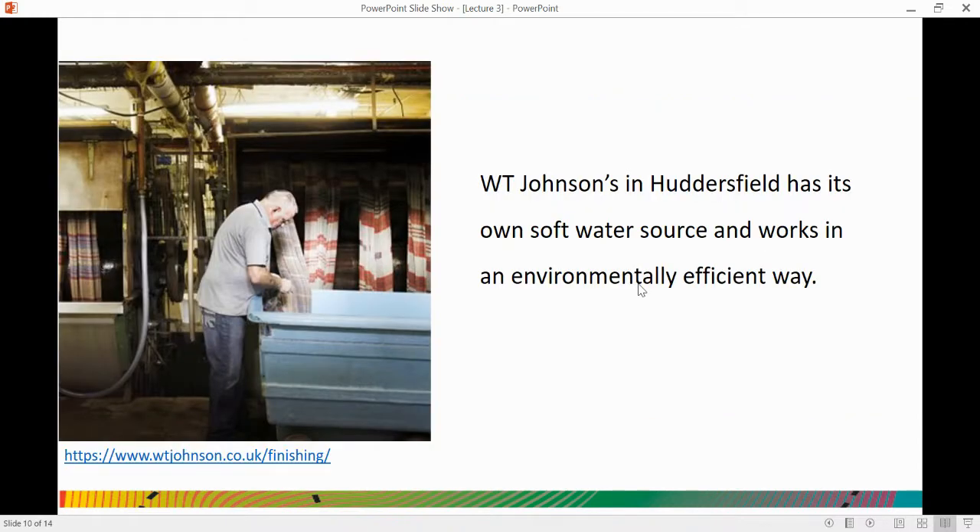First, we're going just up the road to W.T. Johnson's, which is one of the best textile finishers in the world, based just up the road from our campus. They finish some of the finest fabrics in the world, but they are also very careful in the way they manage water in their finishing processes. They have their own source of water and manage it in an environmentally efficient way.